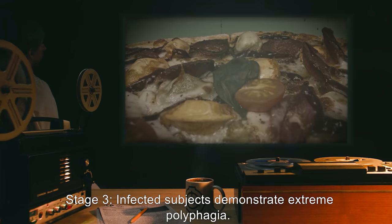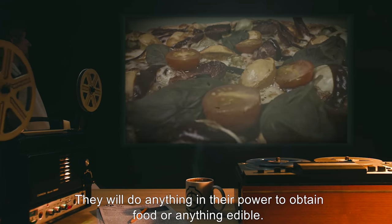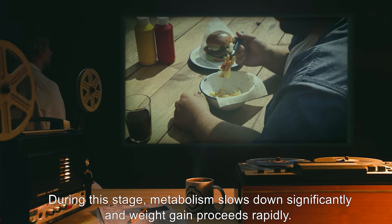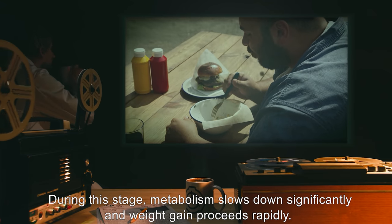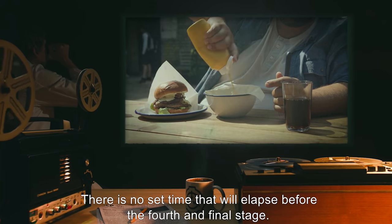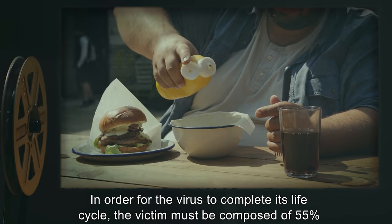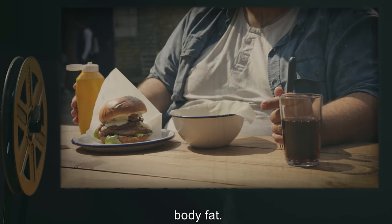Stage 3: Infected subjects demonstrate extreme polyphagia. They will do anything in their power to obtain food or anything edible. During this stage, metabolism slows down significantly, and weight gain proceeds rapidly. There is no set time that will elapse before the fourth and final stage. In order for the virus to complete its life cycle, the victim must be composed of 55% body fat.